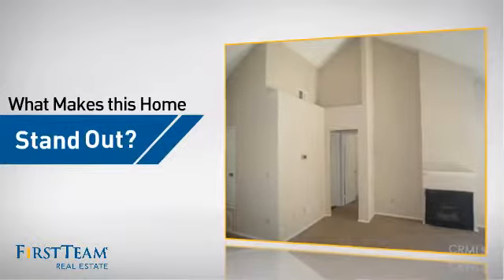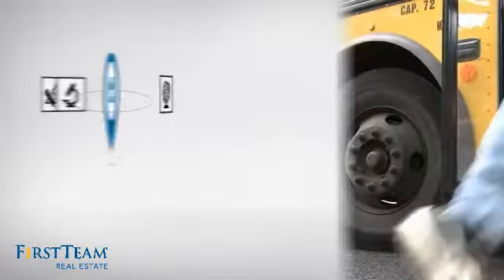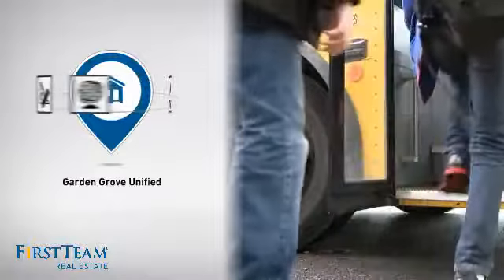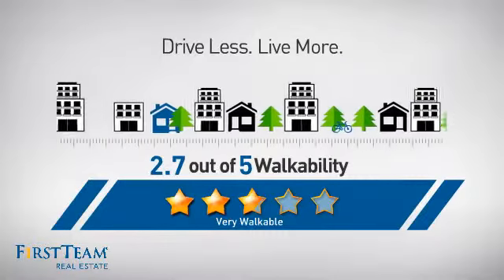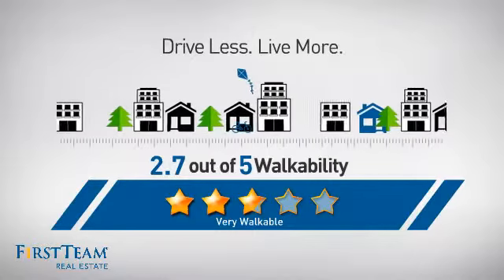But let's talk about what really makes this home stand out. Parents will be happy to know that it's located in this school district. And with a walkability score of 2.7, the neighborhood is a very walkable place to live, for a healthier lifestyle, shorter commutes and the ability to run errands on foot.